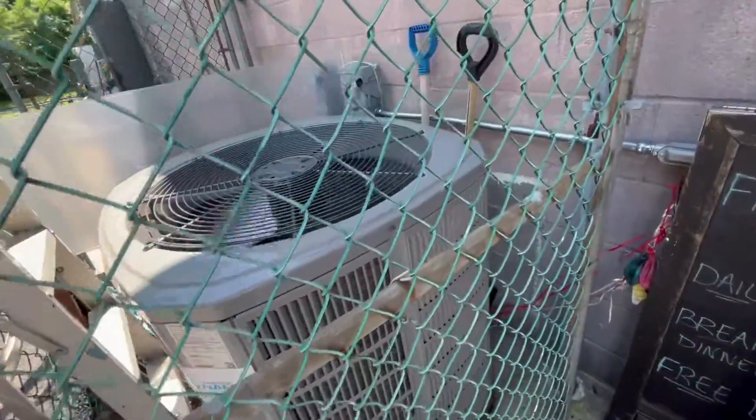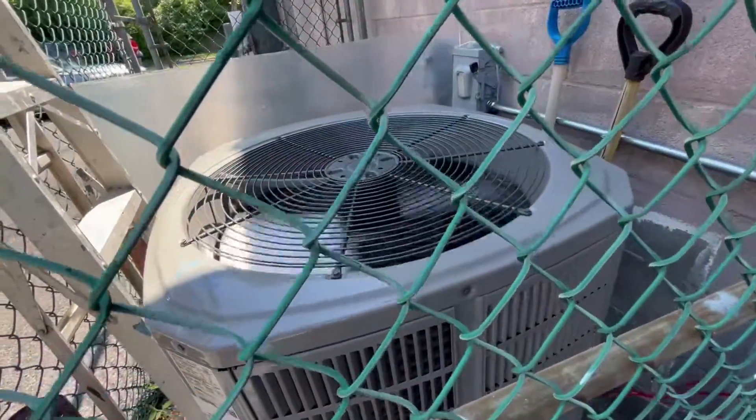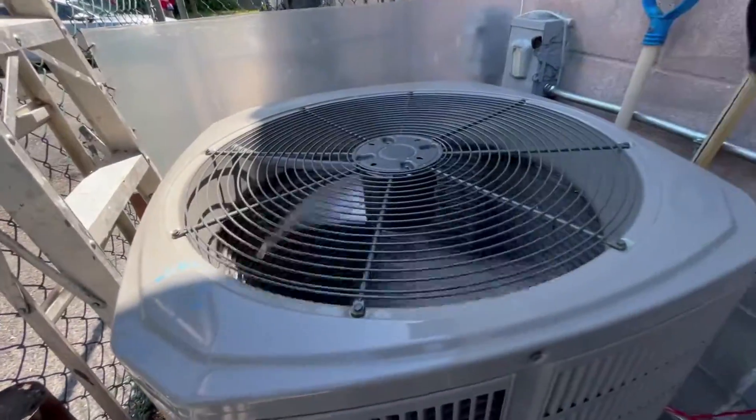Here is an American Standard Solar Series air conditioner. It's running.